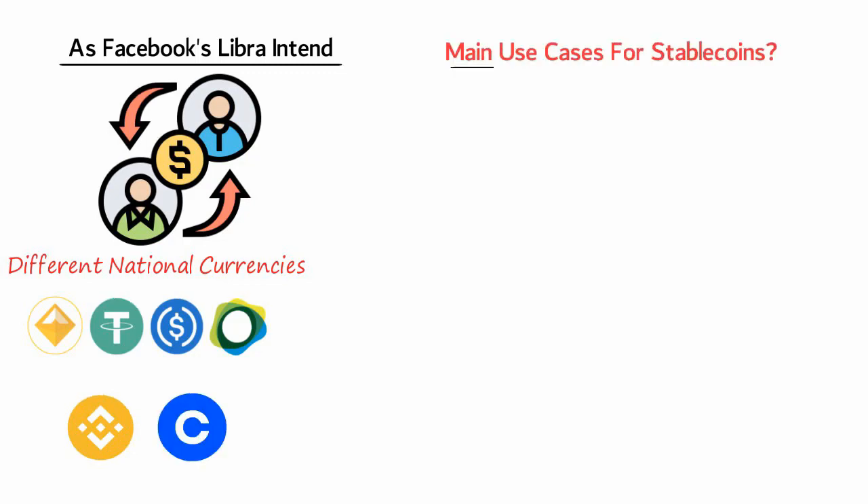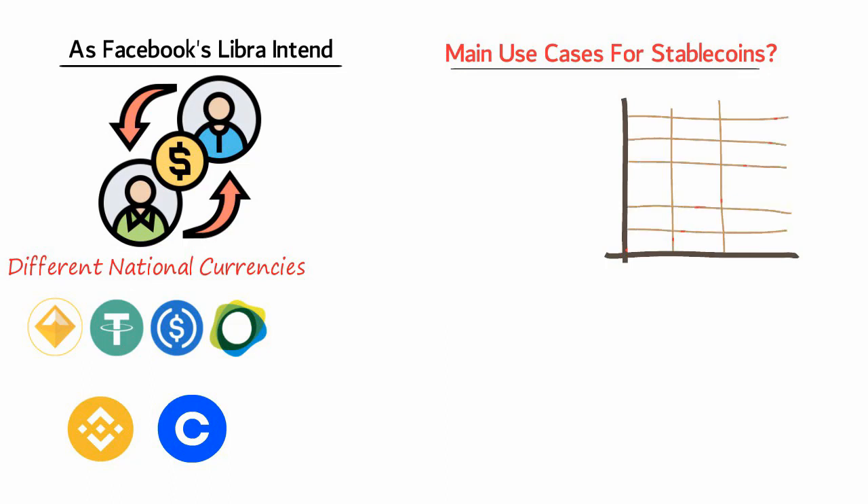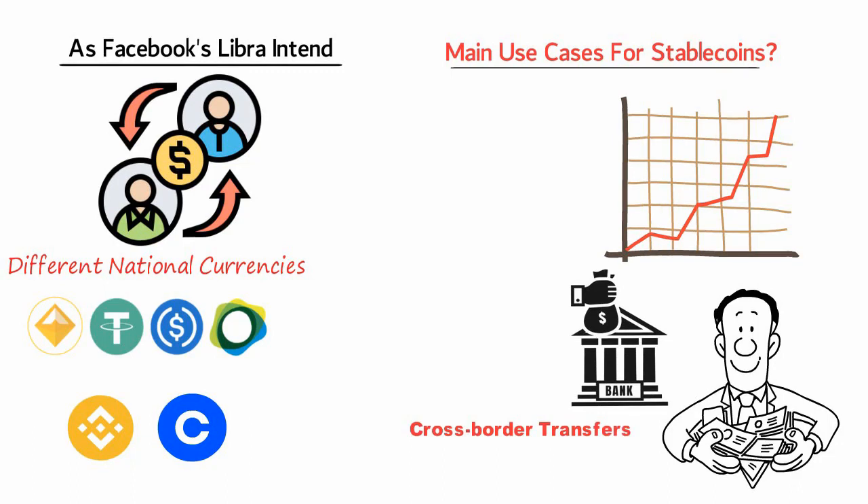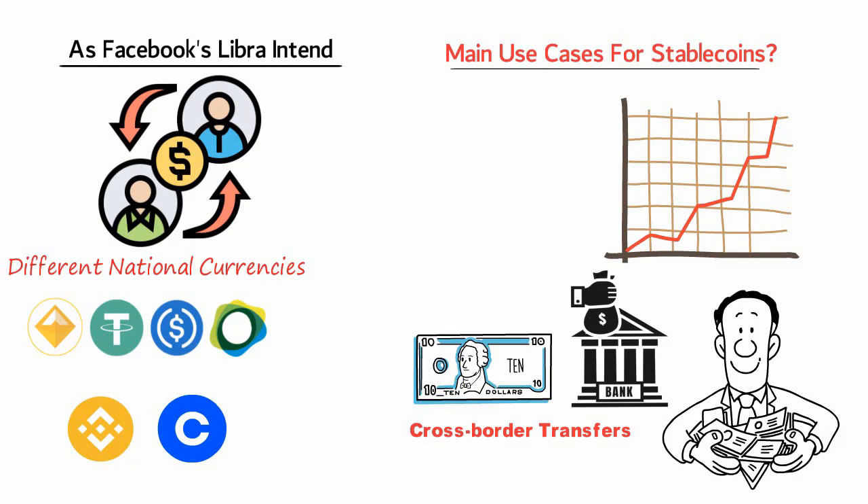Stablecoins are exceedingly easy to buy and are listed on most cryptocurrency exchanges, including Binance and Coinbase. What are the main use cases for stablecoins? Trading volumes for stablecoins are increasing, and there are a lot of real-world use cases for token holders to get excited about. For example, at present many financial institutions often charge astronomical transaction fees when cross-border transfers are being made or one fiat currency is being converted for another.